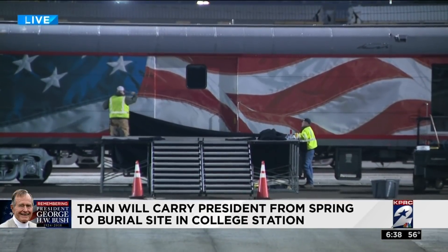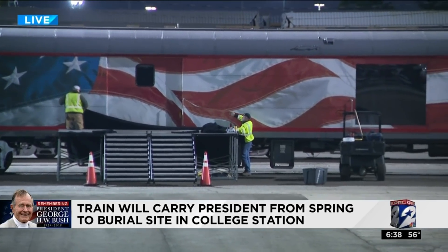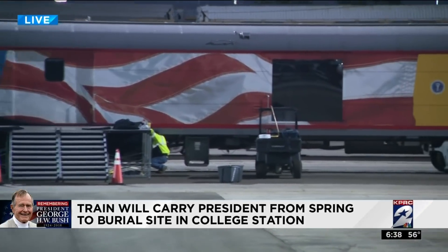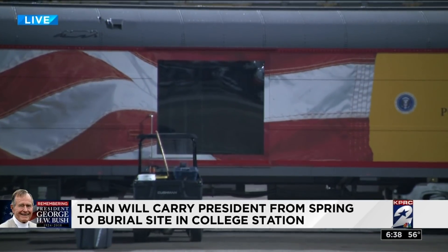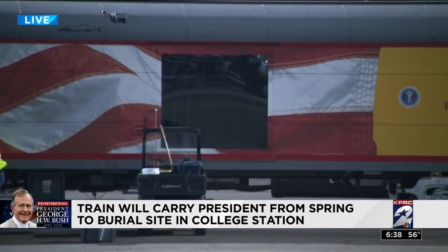We have front row — this is as good as it's going to get right here. You're literally going to be just a few yards away from the train as it passes by. And this is the real sight you're going to be looking for: this car with the American flag painted on it. Do you see what looks like a black square right now? That's actually a window where the president's casket is going to be. You will be able to visibly see it from wherever you're at.